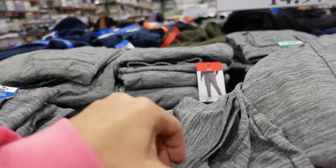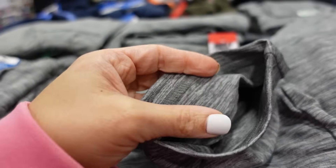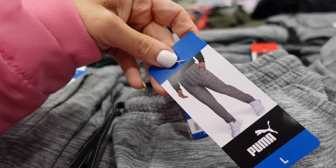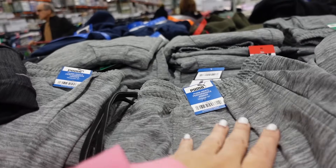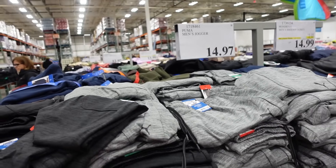Also new Puma joggers for men. These have an elastic waistband with drawstring, side pocket, relaxed fit with a straight leg bottom. The material feels like a fleece on the inside. That's what they look like on through the front and the back, 30-inch inseam.